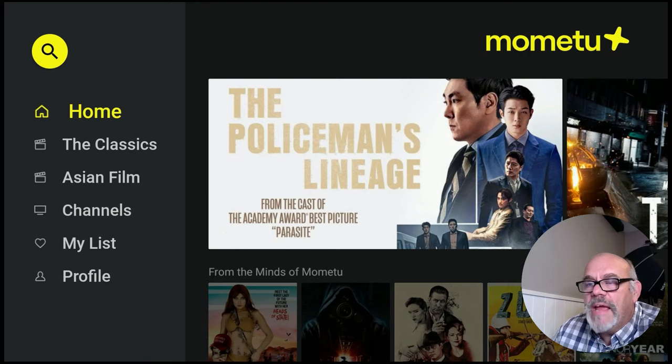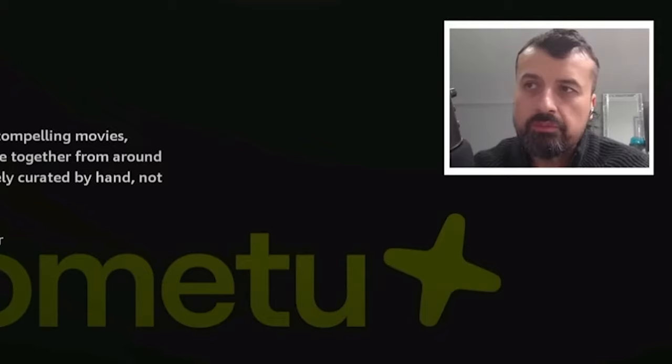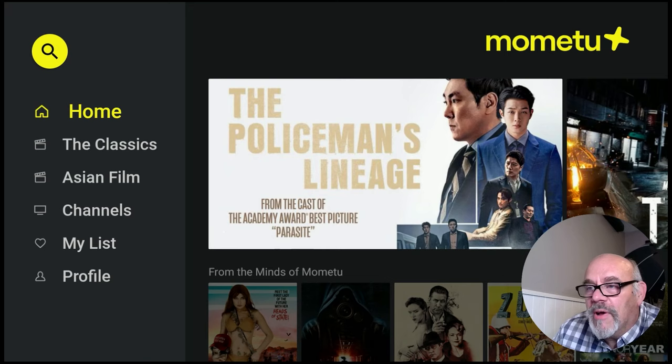The name of the app I'm talking about today is Mometu. I've seen a couple of other people's review videos on this app with various pronunciations, but I actually reached out to the support for Mometu — I sent them an email and they replied. They say it's pronounced Mometu, which means more for me and you. So Mometu is the official pronunciation.